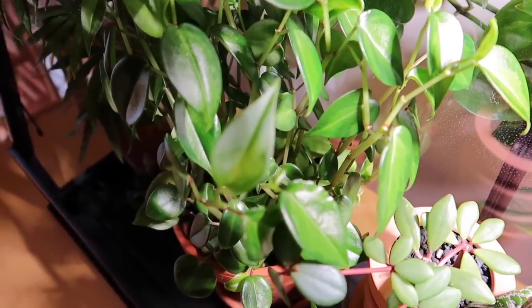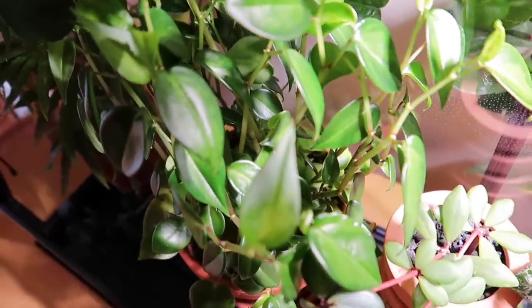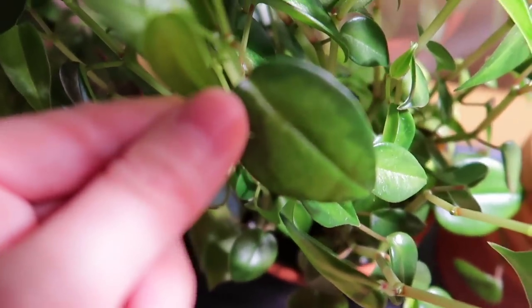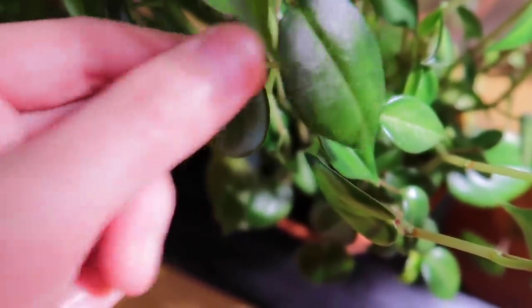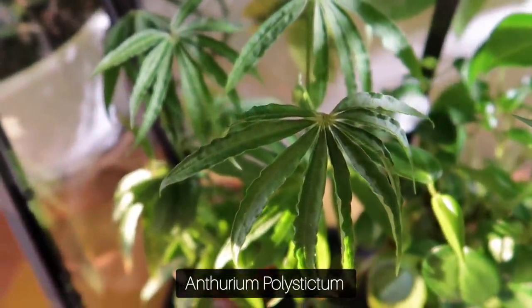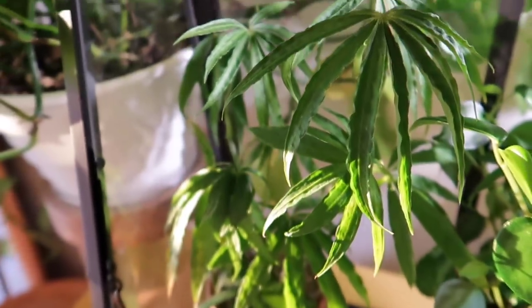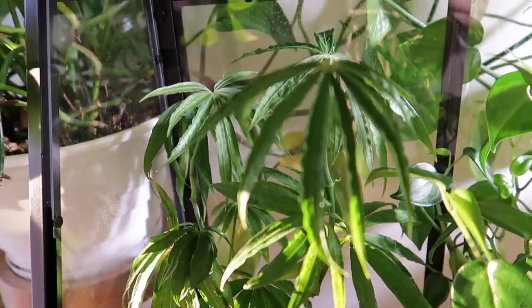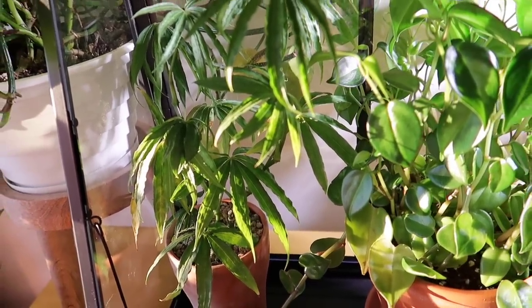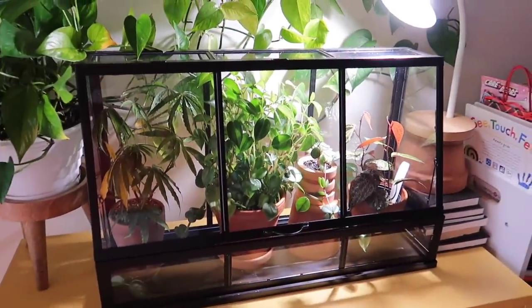Over here I have my Peperomia Scandans Mediopecta — this is the one I think I showed you in an earlier video with the green-on-green variegation. And then on the very side here is my Anthurium Polystichum — I think that's how you pronounce it. This plant is actually the reason I got this greenhouse because I think it really does require a bit of humidity, and it was outgrowing the other glass one that I originally had it in. So I decided to get this, and I think it will keep it happy for a little bit.